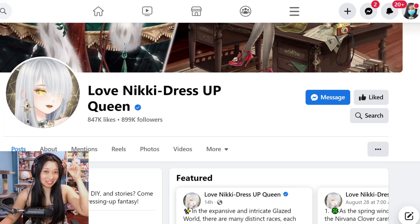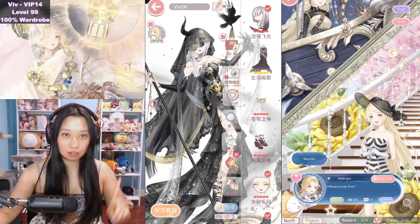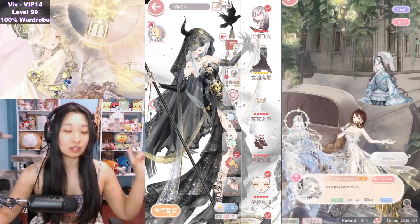Love Nikki changed her profile pic to the next event's new suit. Glazed Road is next, featuring three new suits. I'm gonna show you the suits first, then gameplay later. Pay close attention to the gameplay because this is new and confusing as heck.